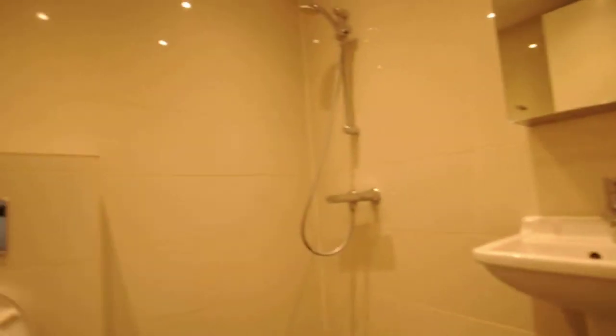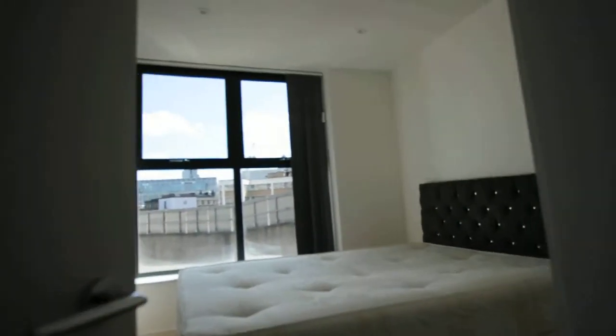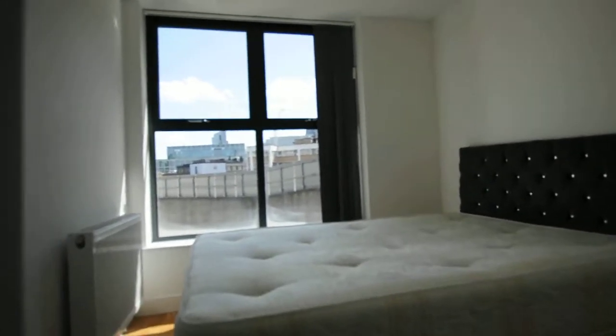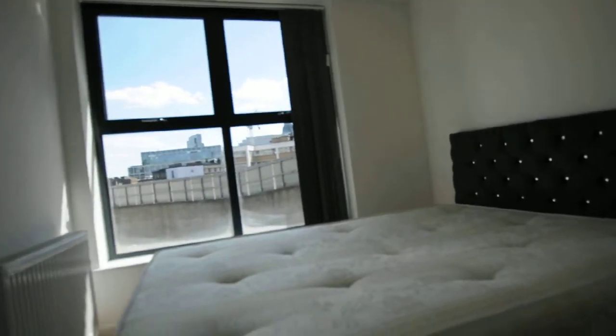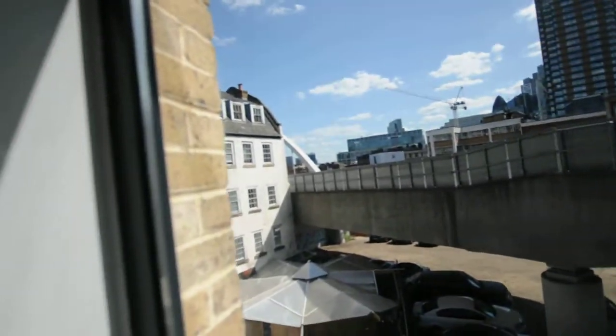Next is the bedroom. Here you have the mattress and here is the built-in wardrobe, and you have a window view here of Hollywood Lane.